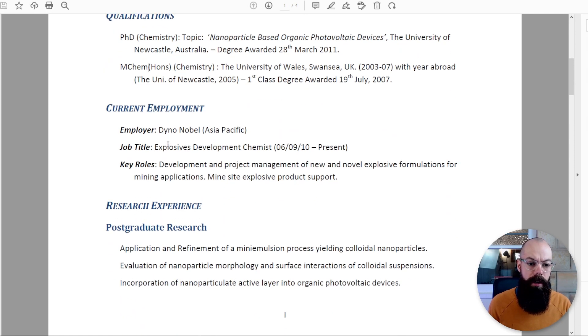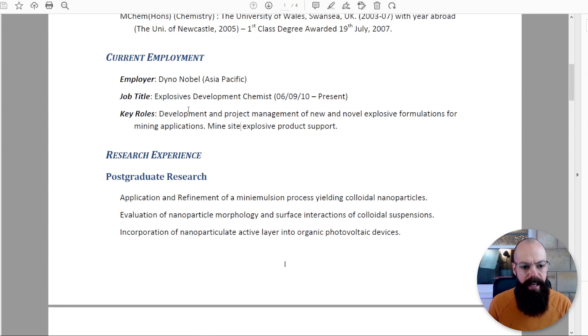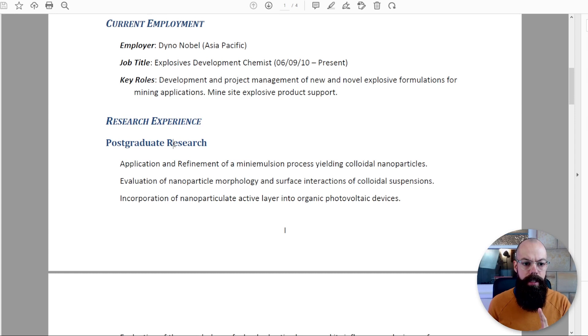Current employment: I was at Dino Nobel, I'd been there about a year, and the key roles are listed. That has to be in there as part of the box ticking. And then research experience — because I was going for a research position, I had to include the appropriate research. It can get a little too long, so don't include too much. Just a couple of sentences or a paragraph per research experience.